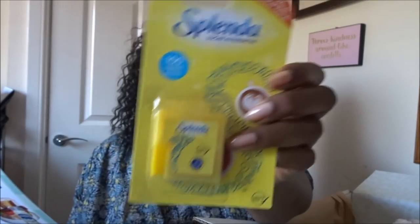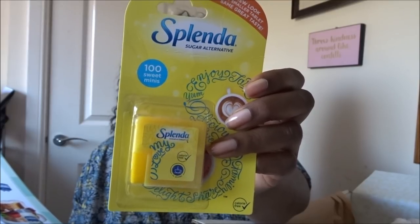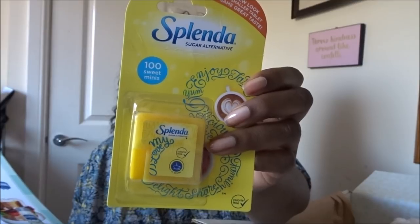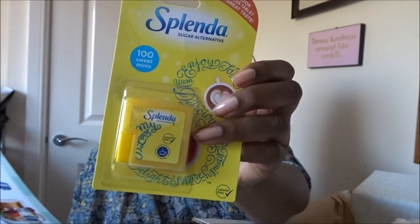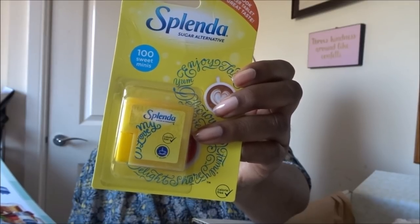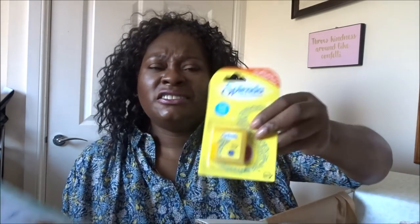I'm pleased to see this — it's Splenda Sweet Minis, £1.50. This is the sugar I use! Splenda is the perfect alternative to sugar, made with sucralose, a low-calorie sweetener derived from sucrose. Each Splenda Sweet Mini has the same sweetness as a teaspoon of sugar without the calories. This is the only sweetener I actually like — I don't like Sweet & Low, Sweet X, stevia, or any of those. They leave a funny taste. This one goes straight into my handbag.